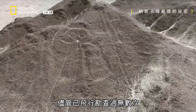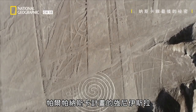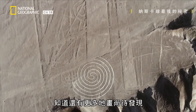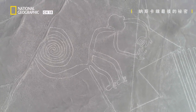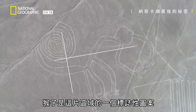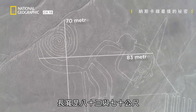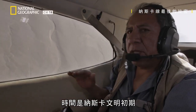Despite numerous reconnaissance flights, Johnny Isle of the Palpa-NASCA program knows there are still more geoglyphs to be discovered. The monkey is one of the most emblematic figures in the area. It measures 83 meters by 70, and was etched on a plain at the beginning of the NASCA civilization.